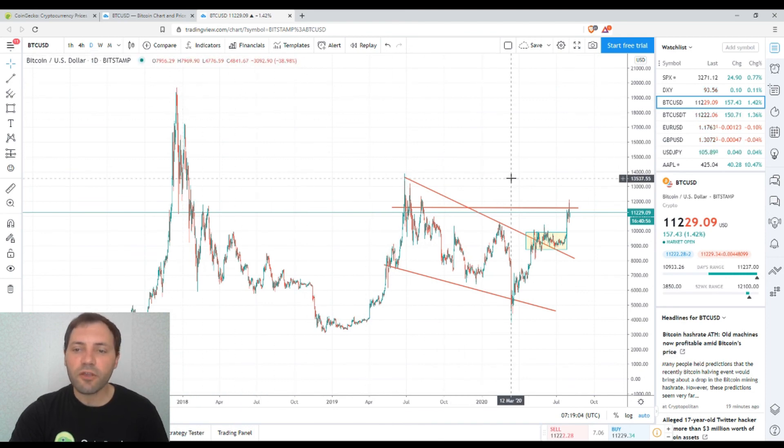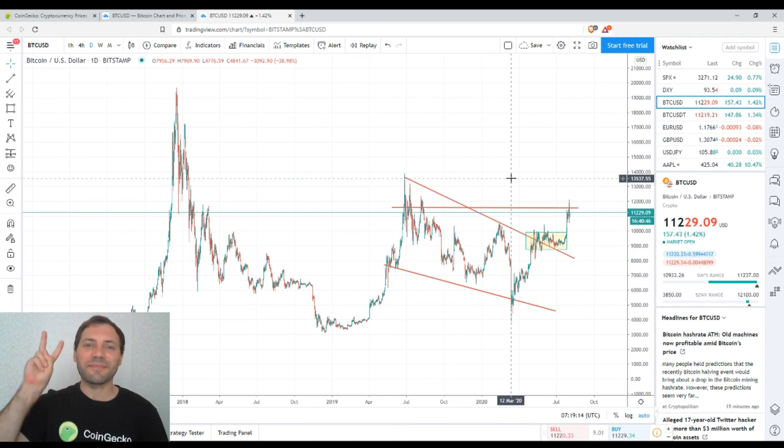That's it for today about the price chart of Bitcoin. Please share your point of view in the comments under this video. I wish you a very productive and wonderful week ahead and hope to see you in the next video. This was Cryptospine.